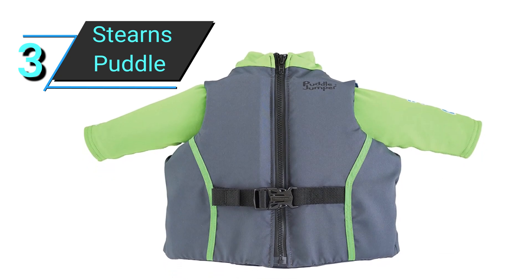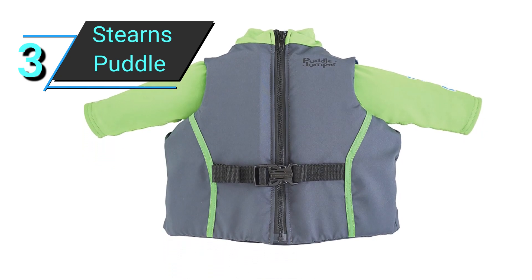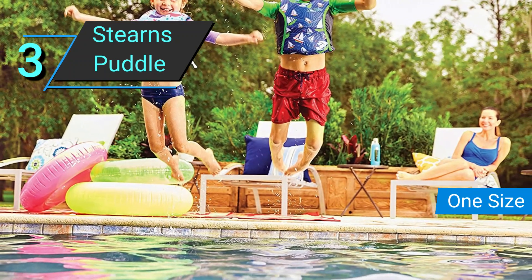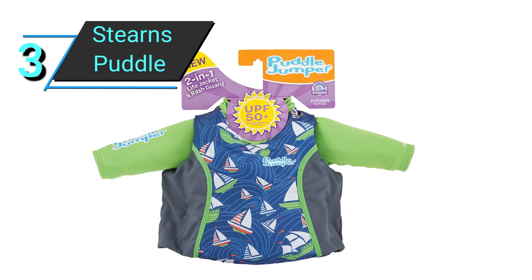Additionally, it has sleeves, a back that zips up, and a clasp to guarantee a snug fit. Reviewers were quite enthusiastic about the product's wide variety of usage, including paddleboarding, swimming in the water, and snorkeling.